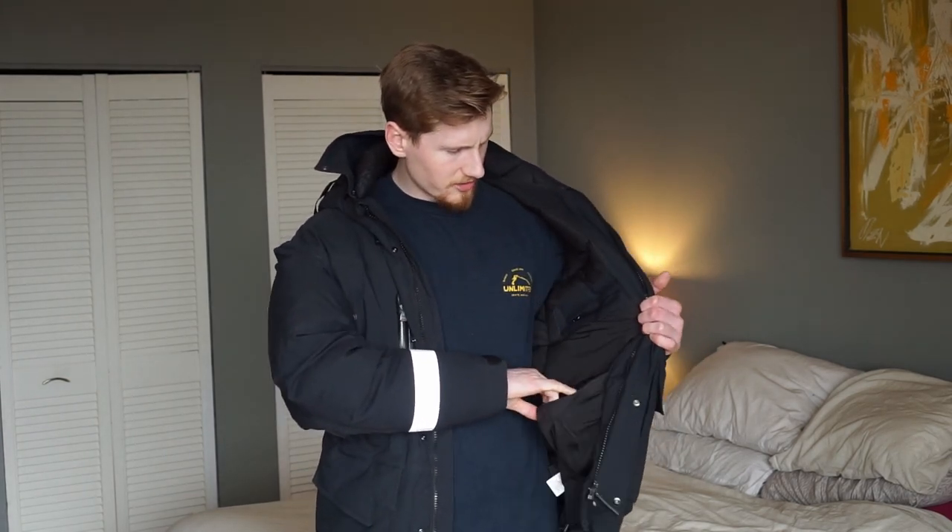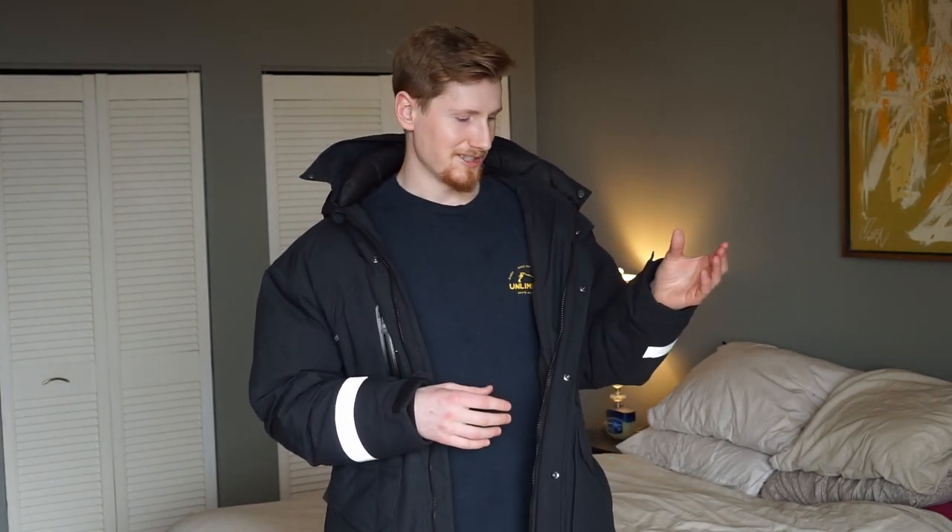On most jackets I've had, the dump pockets are usually just open without Velcro. For these, I actually don't enjoy the Velcro that much. I find when I'm trying to put my gloves in — say I'm going to do some photography and I want to take off my big mitts — it can be hard to open this up with the Velcro while holding my mitts at the same time. So that's something I don't really like about those pockets, but I've managed to make it work.